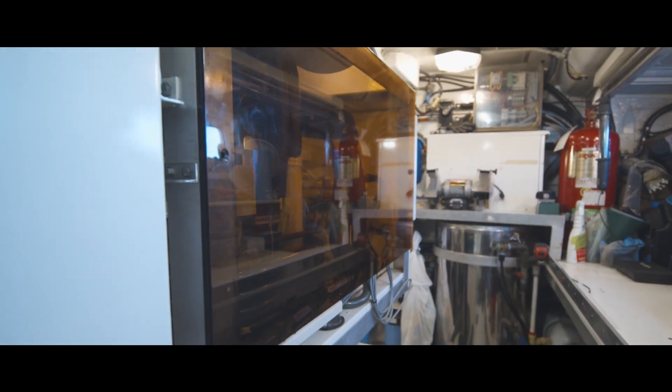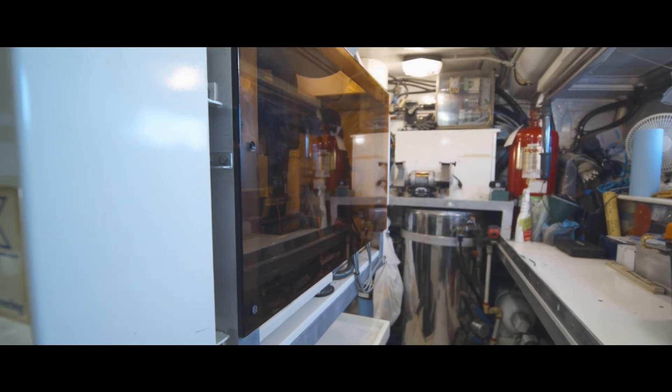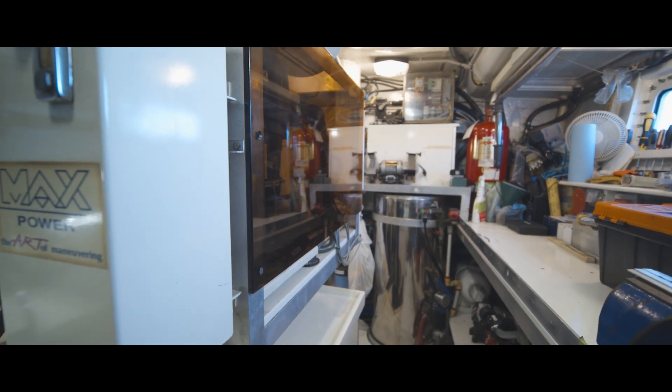The sea chest, the engine, the generator, the water makers, the electronics — all of that is easily accessed in this spacious, bright, white-painted stand-up space.